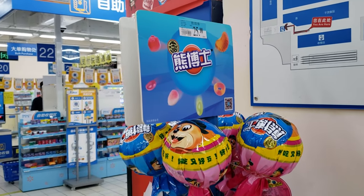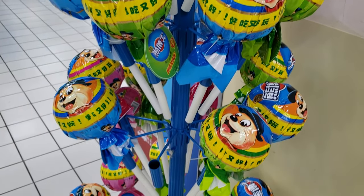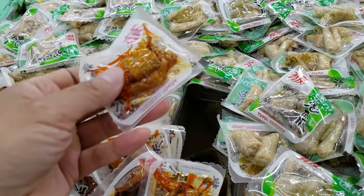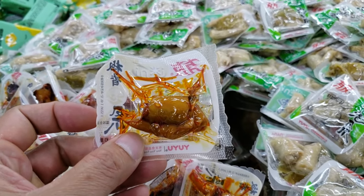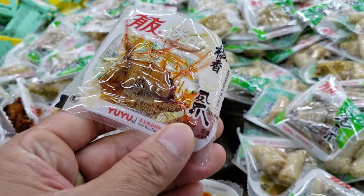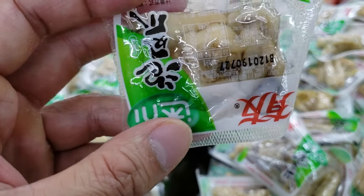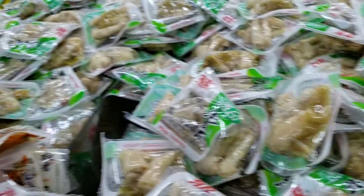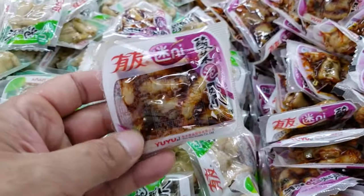This huge lollipop for almost $26. Oh my goodness, look at this — you can buy chicken feet packs. About $49 per kilogram. Different flavors of chicken feet.